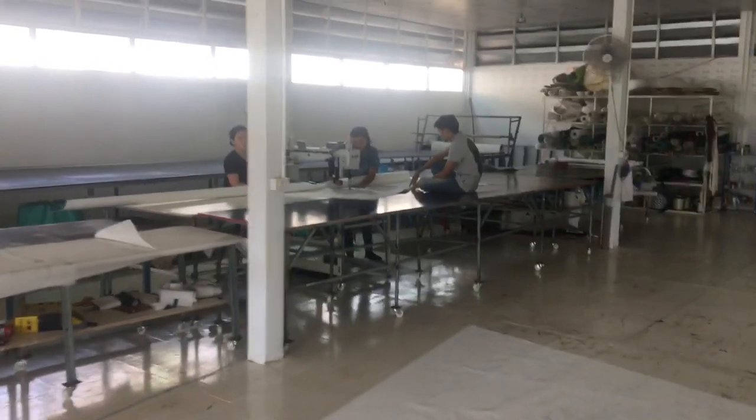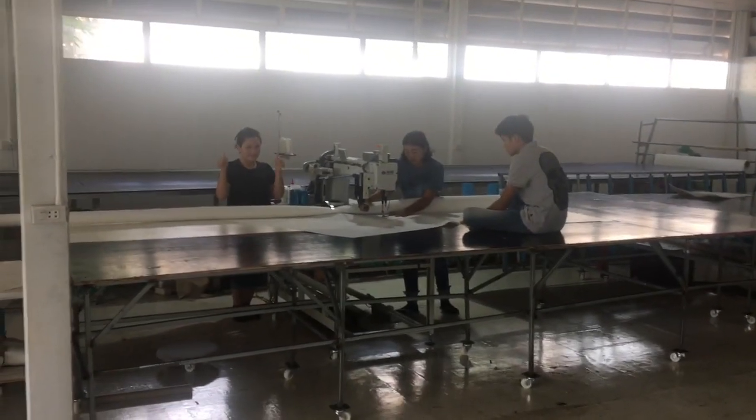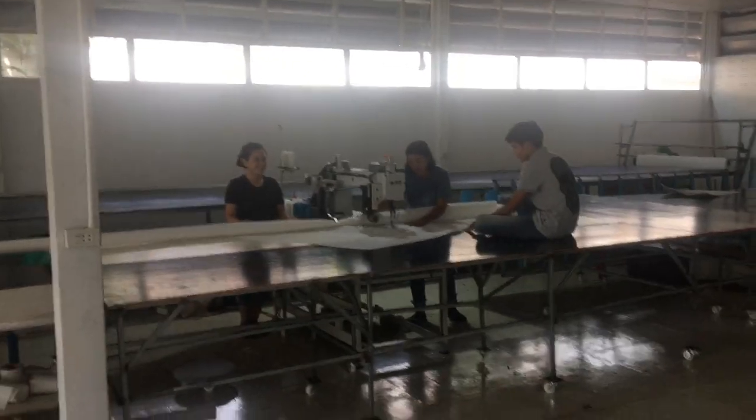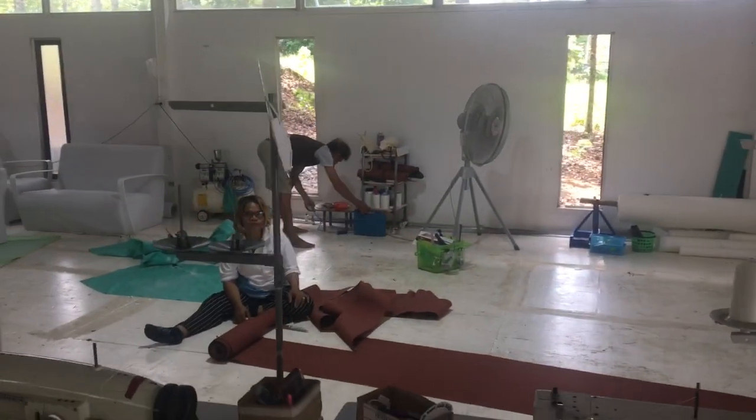Over on the big sewing machine we have Kuning, Kunui, and Kun Dream. Over here we have Kunu, Kun Nang, and Kun Toi.